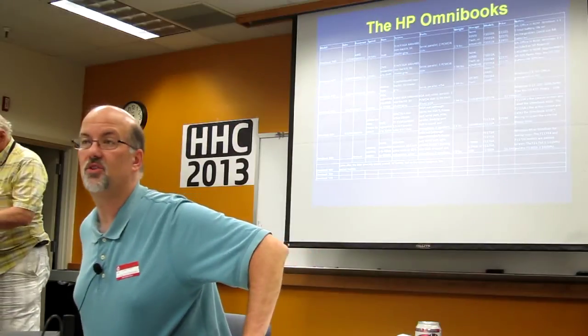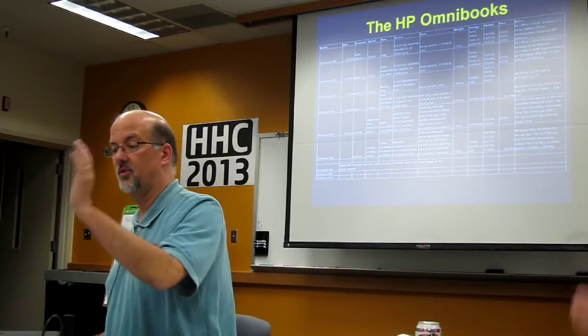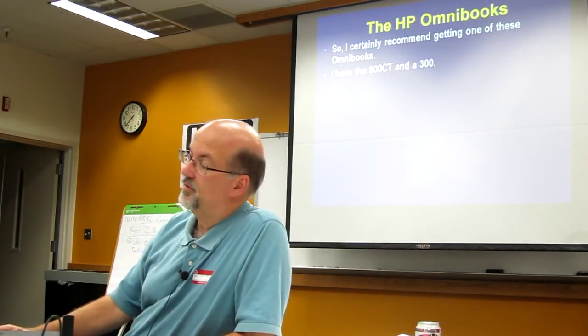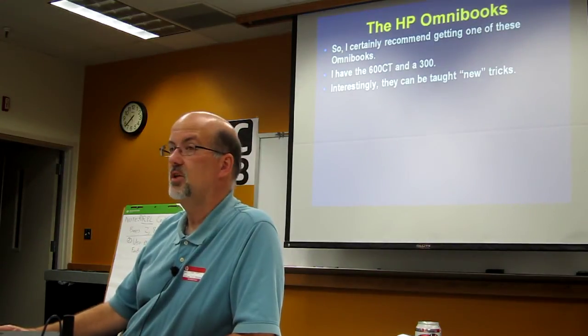This is a file that's also on your thumb drive — my attempt to accumulate all of the specs: introduction date, processor, speed, RAM, screen, all that kind of stuff. I couldn't find it anywhere and had to scrape it up from all sorts of different documents. So I certainly recommend getting one of these Omnibooks. I've got the 600CT and a 300. Interestingly, they can be taught a few new tricks.